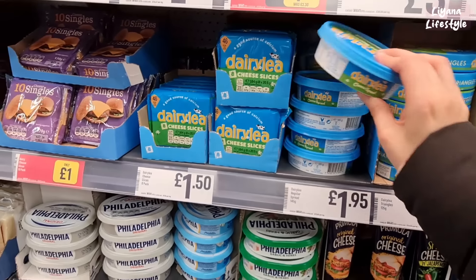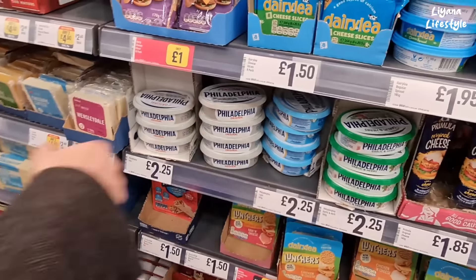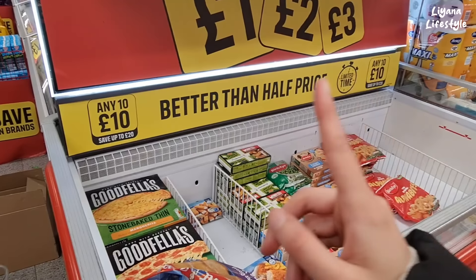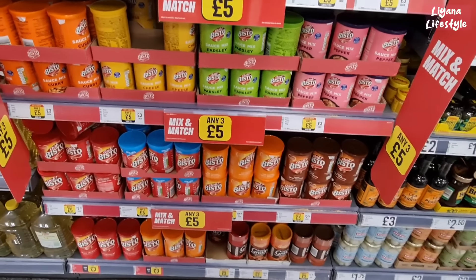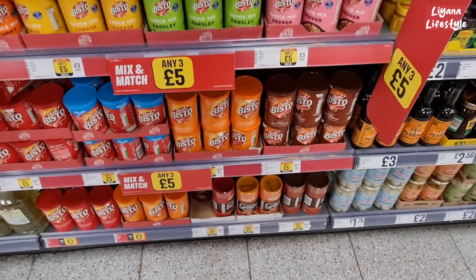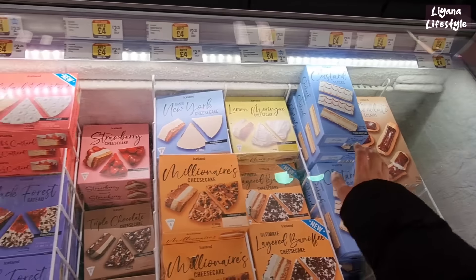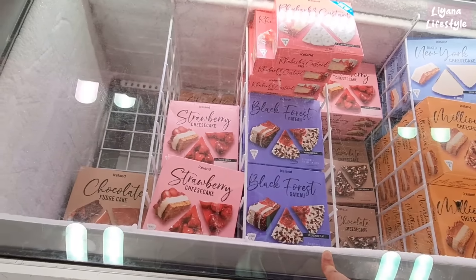I need to grab some Dairylea. £1.95 here for the Philadelphia — do you like the garlic and herb? I like the light one. If I'm going to put it in a wrap, it has to have a bit of flavour. Cheesecake and trifles — another thing we like, £2 each, any three for £5. They've got a limited time any ten for £10, save up to £20. Bistos — any three for £5, good for thickening a sauce or curry. Beef granules, chicken, and onion ones. More desserts — custard slices, cheesecakes at £2.25, two for £4. Black forest gateau — that looks so rich. And the fudge cake, triple chocolate cheesecake.